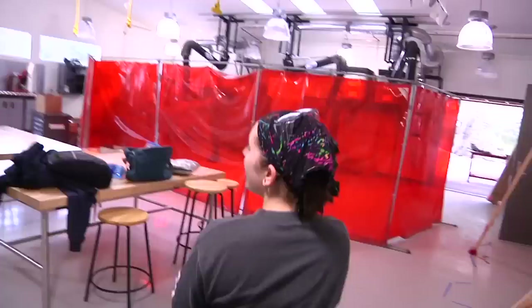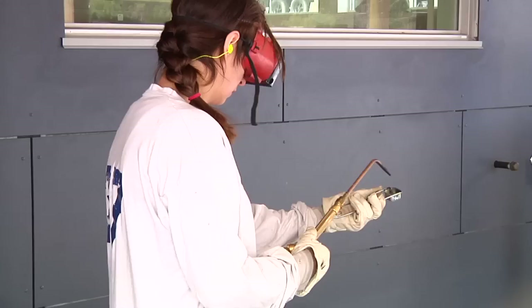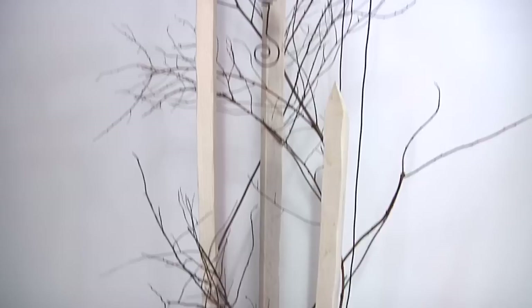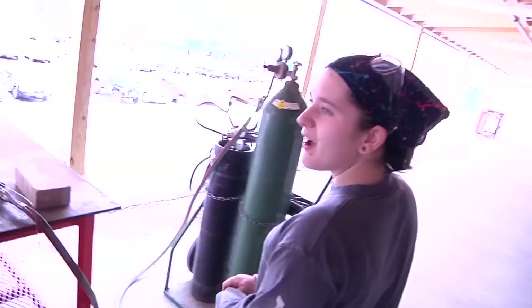This is the sculpture studio — this is an amazing space, probably the best in the building. We have really high ceilings, so now we can do sculptures that are huge. We have double doors, so we can really make anything any size. It's a state-of-the-art sculpture facility — you can build pretty much anything you want. Eventually we'll have a foundry out here. These are ventilation tubes, and they move like that too.